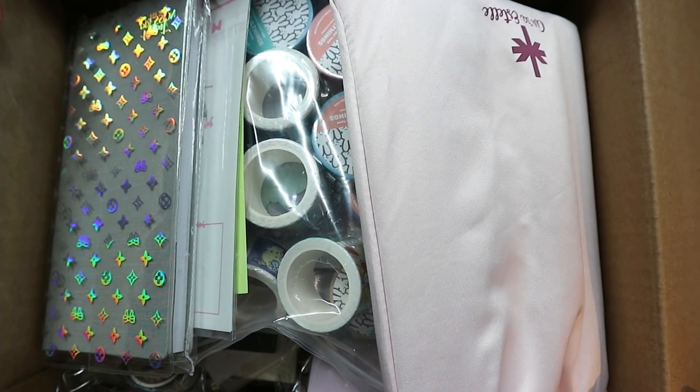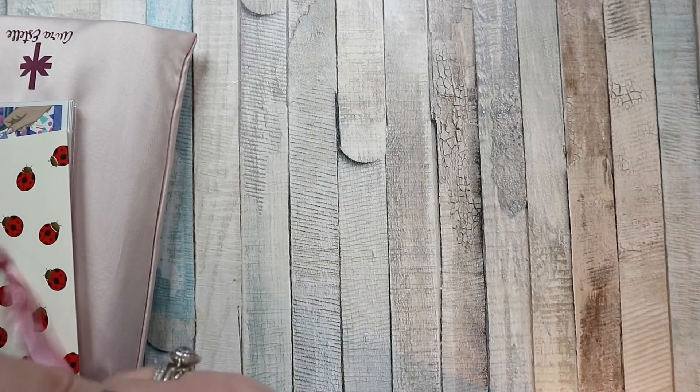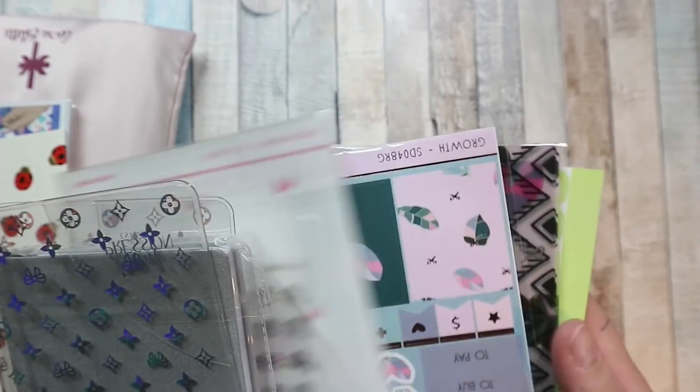I shipped it on the Wednesday I think and it came on Monday. One thing I have discovered about Stackery is that they take everything out when they repack — they literally take it out of any box it comes in. So my Simply Gilded subscription wasn't in its box. There's tons of stuff I don't know what it relates to, what goes together.